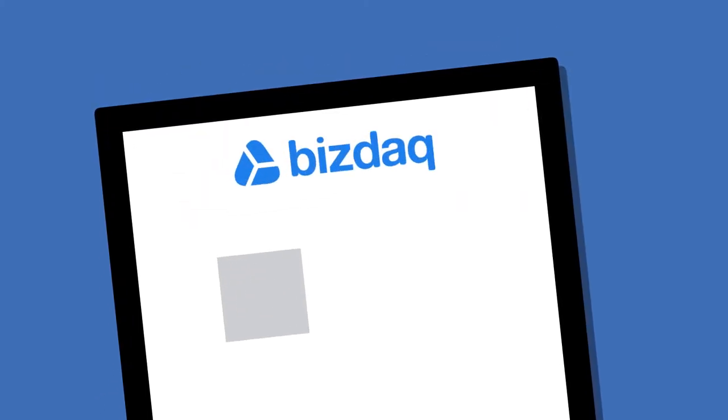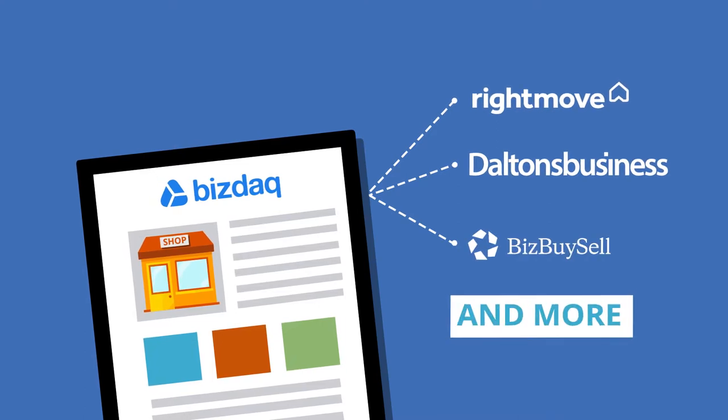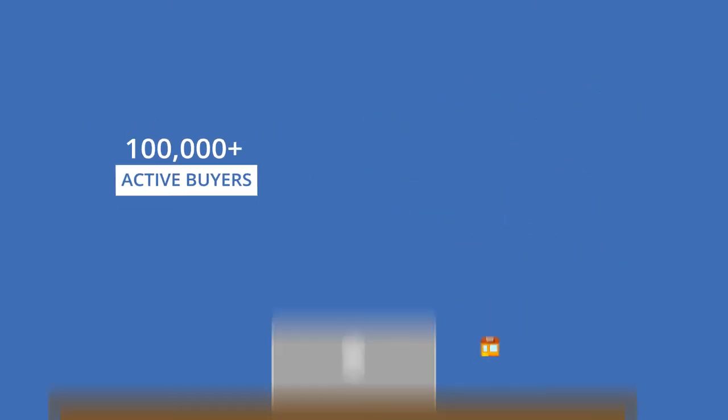Build a great advert that will be published on all the major listing sites including Rightmove, Daltons, BizBuySell and more, as well as promote it to our 100,000 plus active buyers.